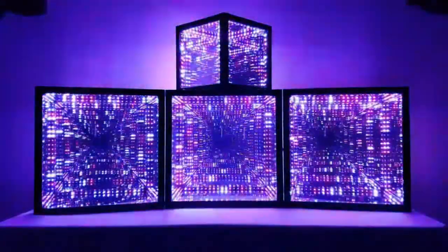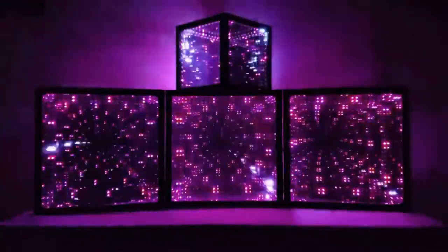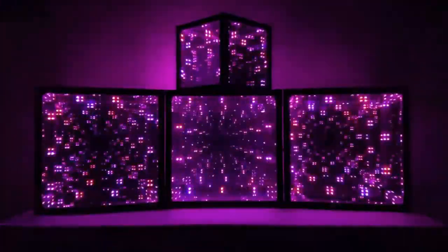With a single button, sync multiple cubes to create hyperarrays and infinity art installations, creating coordinated, on-the-fly light shows, the likes of which can't be found anywhere else in this dimension.